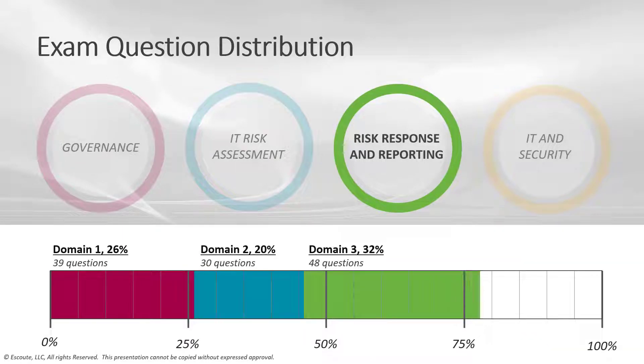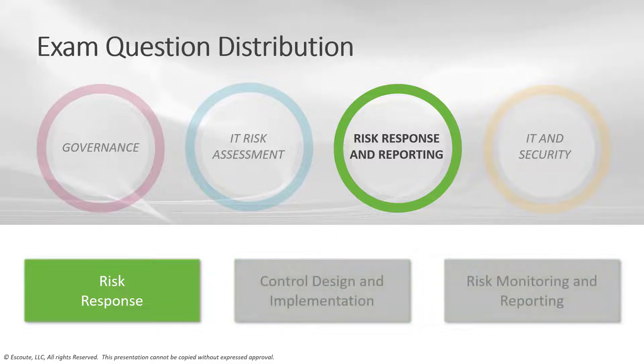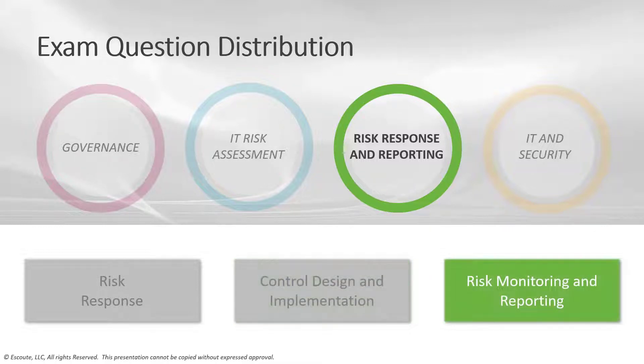Under the third domain, risk response and reporting, this is about 32% of your exam — 48 questions. Under this domain, we have risk response, control design and implementation, and risk monitoring and reporting. Risk response covers risk and control ownership, risk treatment and response options, managing risk for processes and third parties, control types, standards and frameworks, control design, selection and analysis, and control implementation, testing and evaluation. Risk monitoring and reporting covers risk treatment plans, data collection, aggregation, risk and control monitoring, reporting techniques, KPIs, KRIs, and key control indicators.